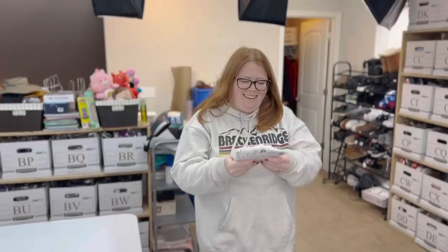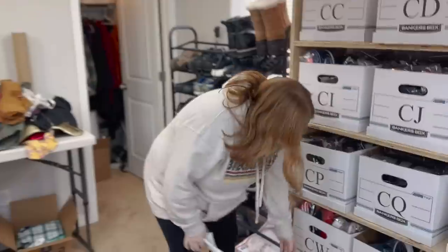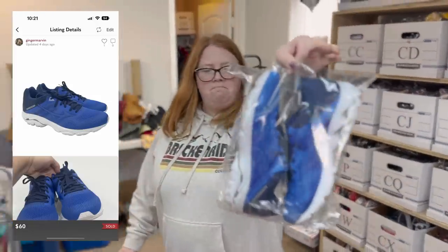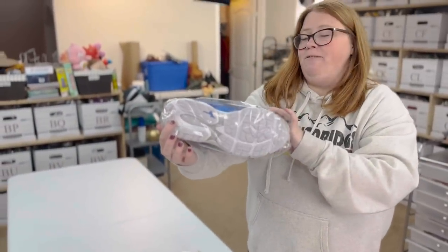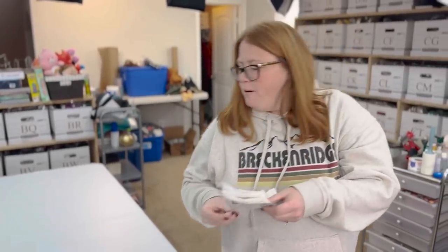This is a nice little offer I woke up to — a pair of Mizuno women's athletic shoes. You can tell they're basically like new without box. I did pay $19.99 for these at Goodwill, but I accepted a $60 offer, so I make $48 after the Poshmark fee. That was pretty good.